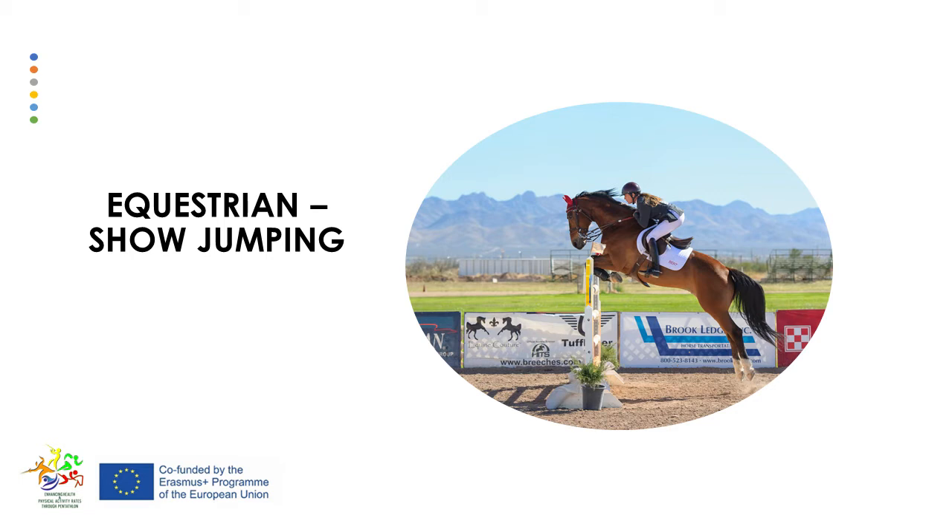A clear round in the time allowed — varying between 1 minute and 1 minute 17 seconds — will give the rider 1,200 pentathlon points, but mistakes will lose the rider points. For example, knockdowns or refusals to jump will incur a penalty. Riders must jump the obstacles in order. Riders must wear protective headgear and a riding jacket and can use a whip and spurs. Horses' hoods and blinkers are prohibited.